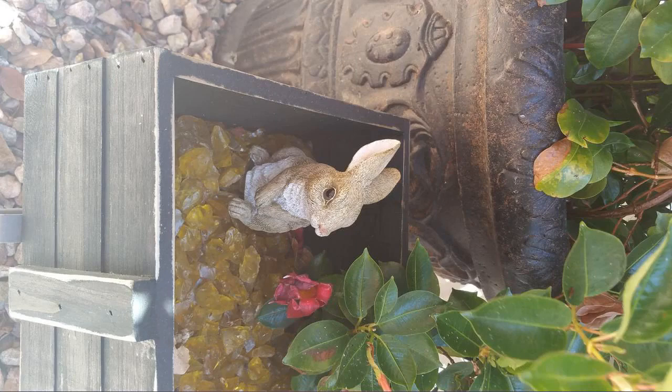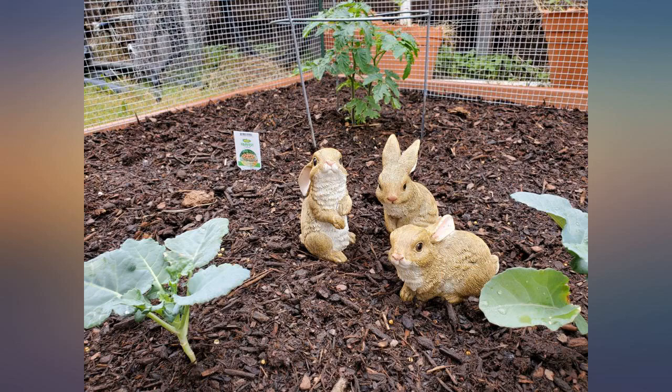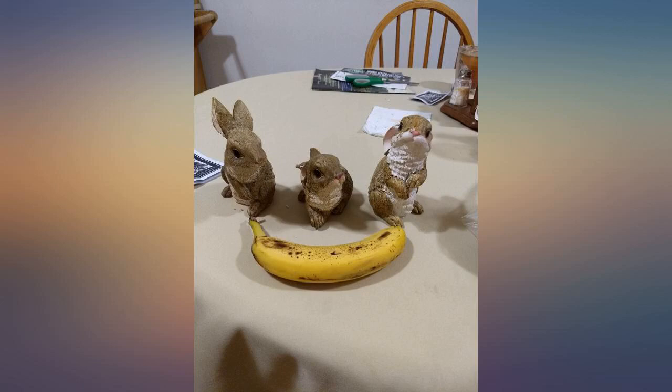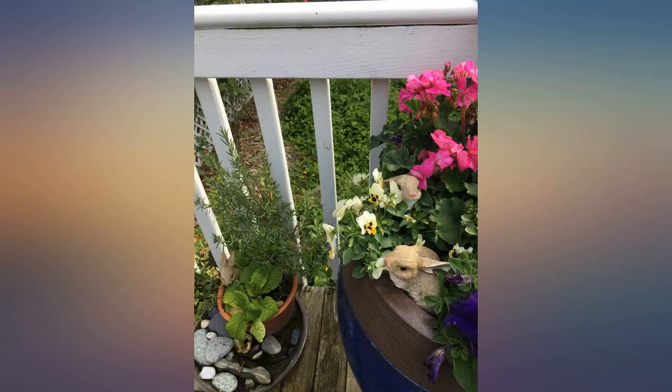Had these a couple months and they are still so cute. No issue with painting coming off or discoloration. They are under a covering. The tallest one is the height of a soda can. This set of 3 resin decorative bunnies exceeded my expectations.